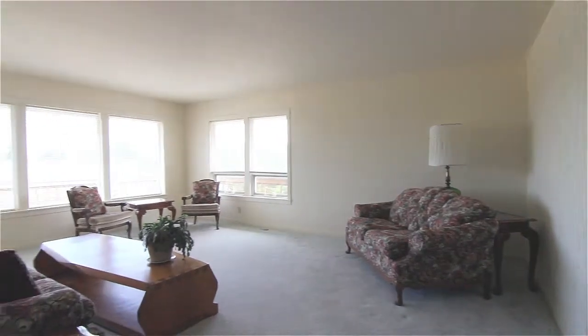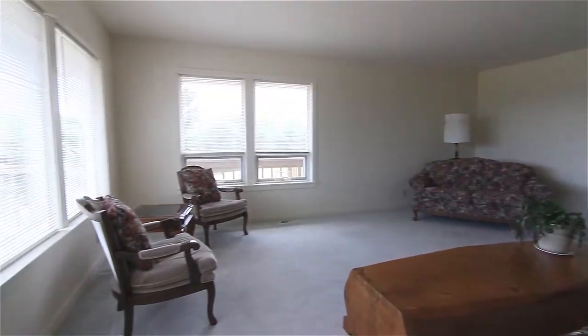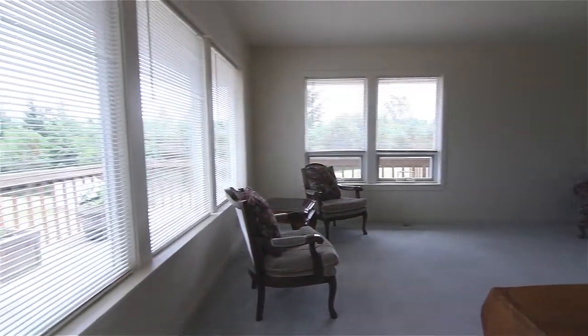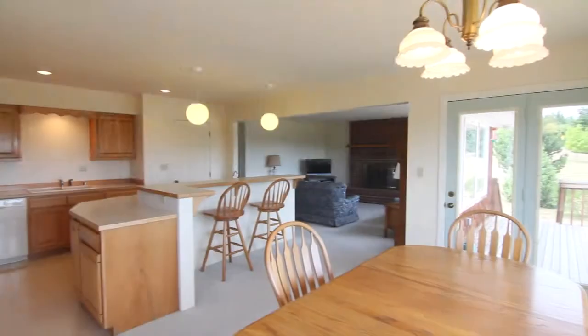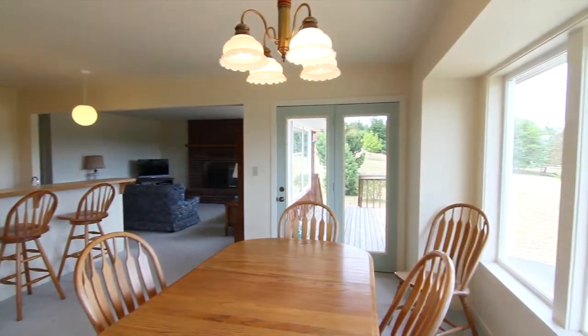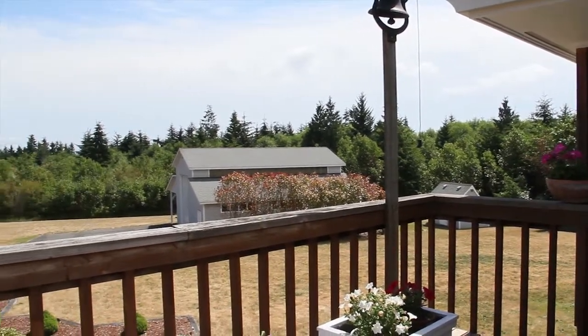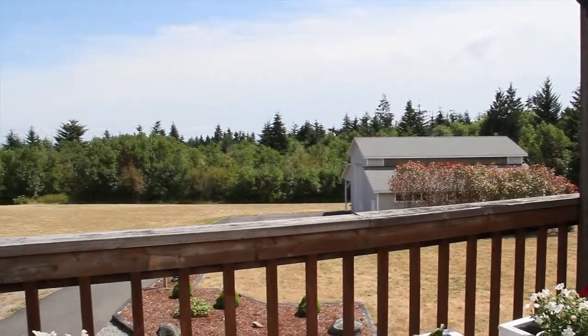From the private, generous, light-filled living room with views of the property, to the adjacent casual great room with a dining area that leads to a deck with a bell to summon everyone for dinner — this home fits every lifestyle.